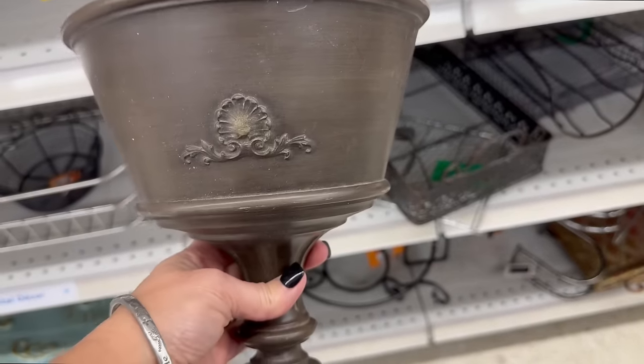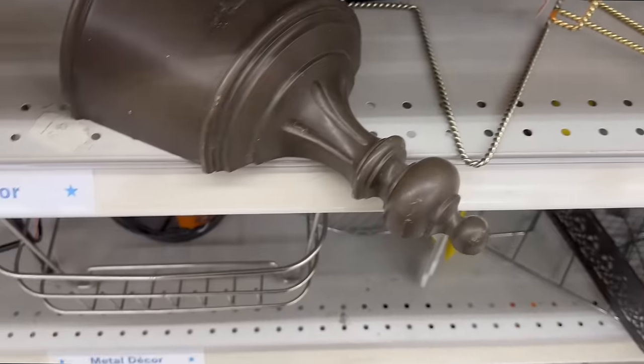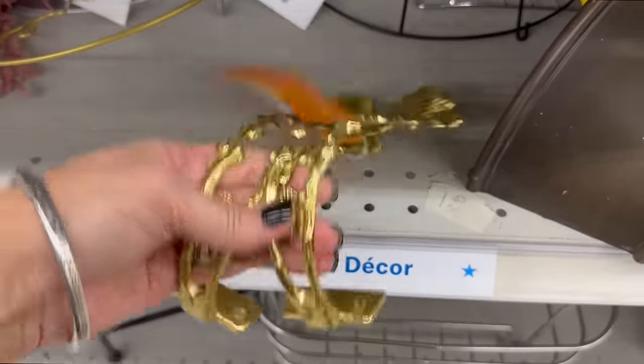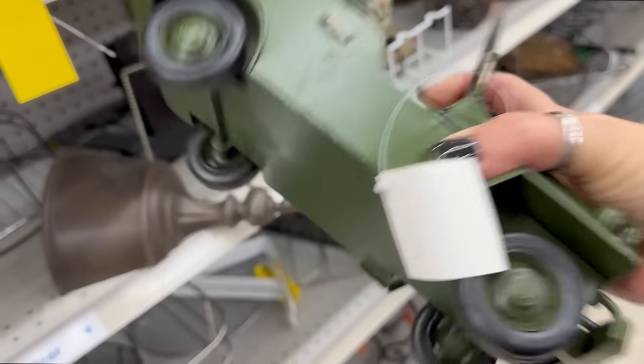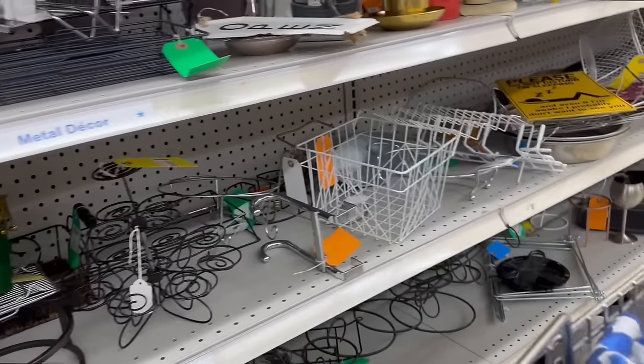Now this is the other American Thrift Store — the one in Ocean Springs. I really liked this piece; I could imagine it painted gold with a beautiful Christmas arrangement in it. I'm in Christmas mode — my mind is just on Christmas. These were pretty too if they go with your decor style. And this looked like a little army Jeep, but they wanted eight dollars for it and I didn't have anywhere for it.